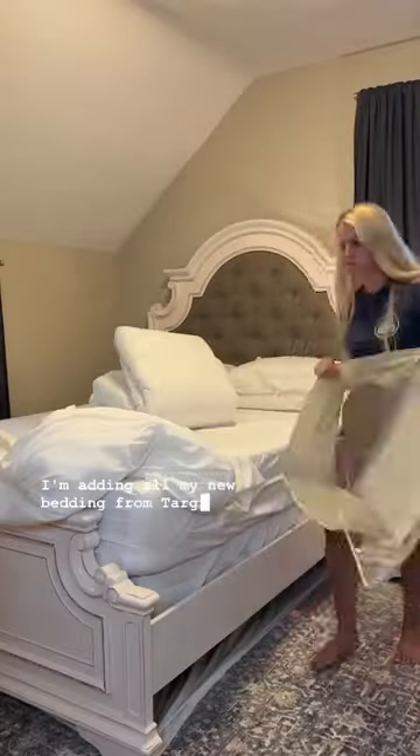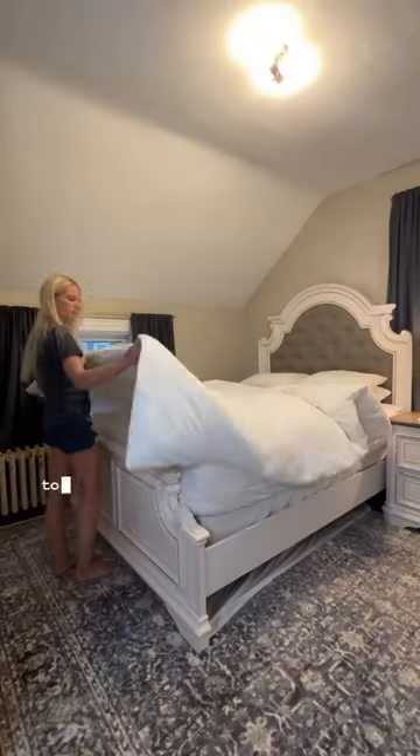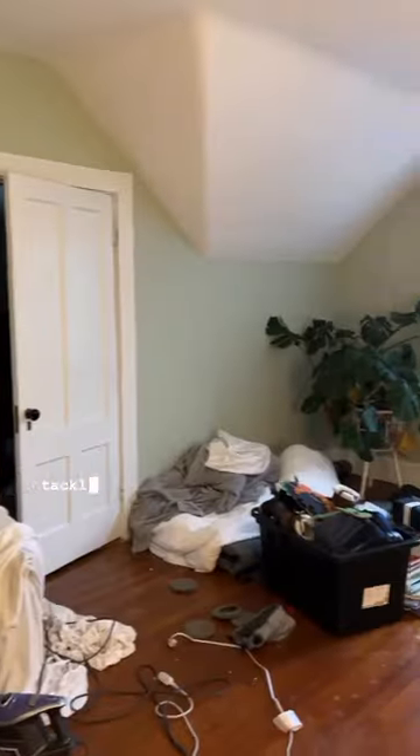I'm adding all of my new bedding from Target, which is like 20% off right now. The room is coming together nicely and I'm all moved in for today. Tomorrow I will get my closet done and add some decorations, but the fun part will start in the next couple of weeks when I tackle this disaster.